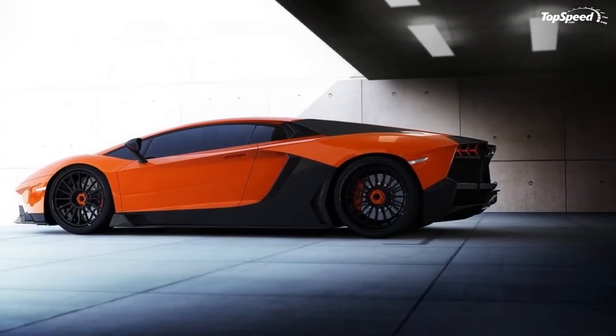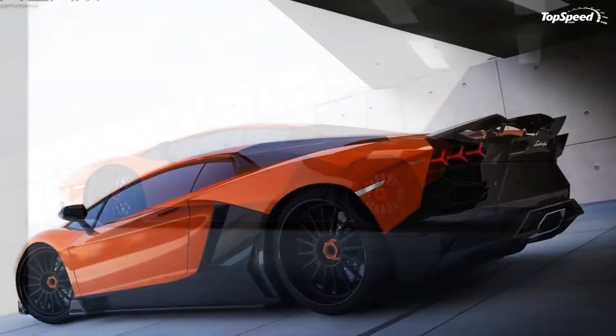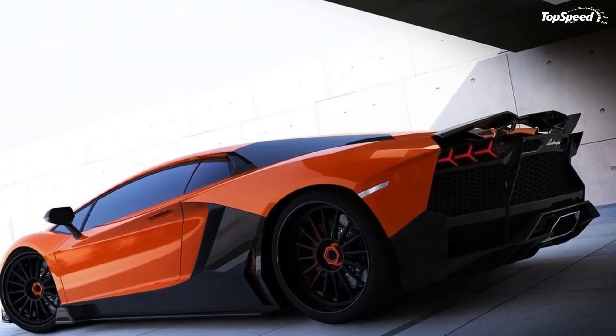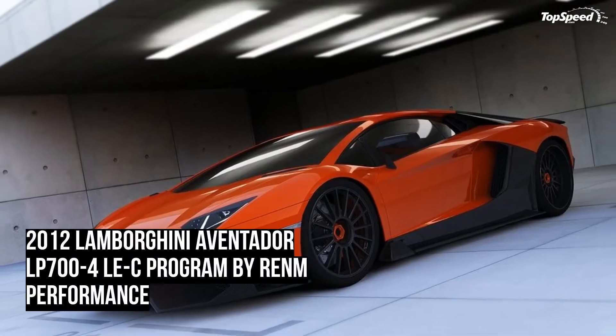Do the math on the Aventador's 6.5-liter V12 engine and its 700 horsepower output, and you're looking at an additional 50 to 70 horsepower, giving it a total of around 750 to 770 horsepower.